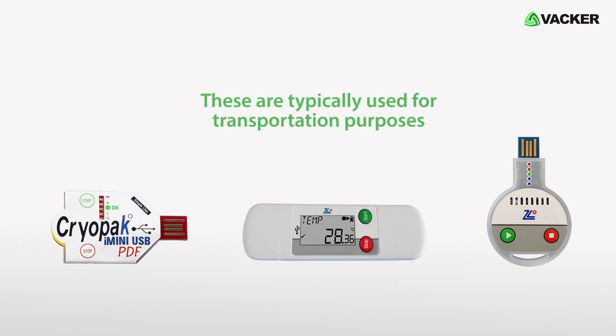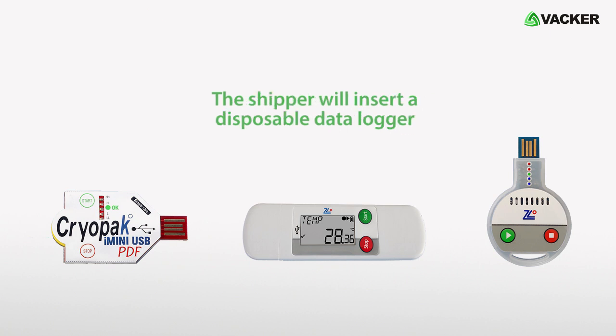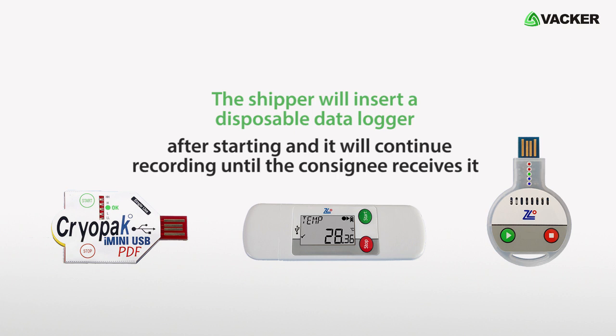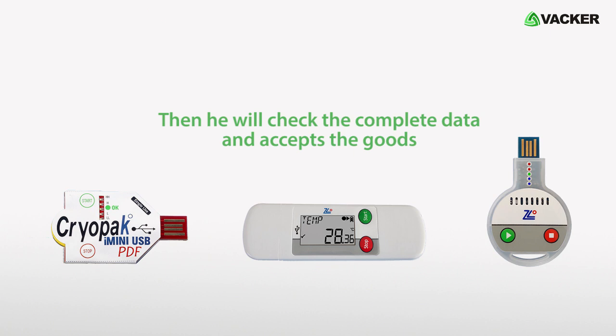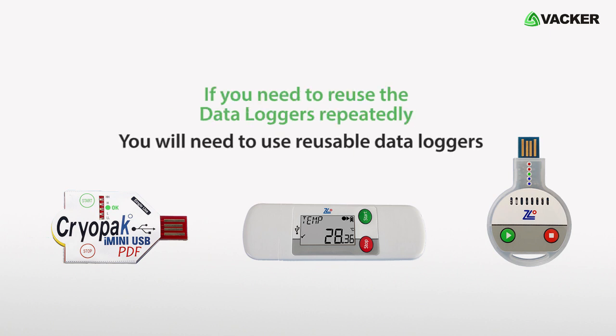These are typically used for transportation purposes. The shipper will insert a disposable data logger after starting and it will continue recording until the consignee receives it. The consignee checks the LED or display to see whether the temperature and humidity were within limits, then checks the complete data and accepts the goods.